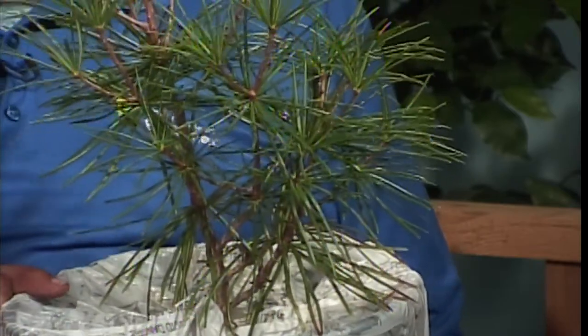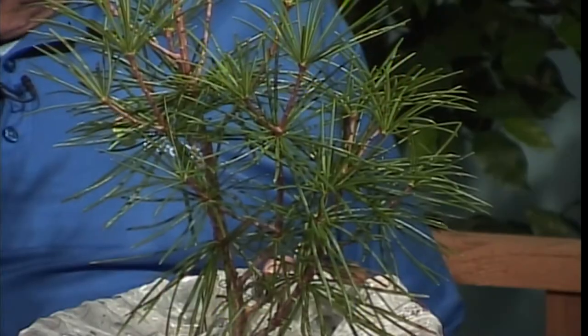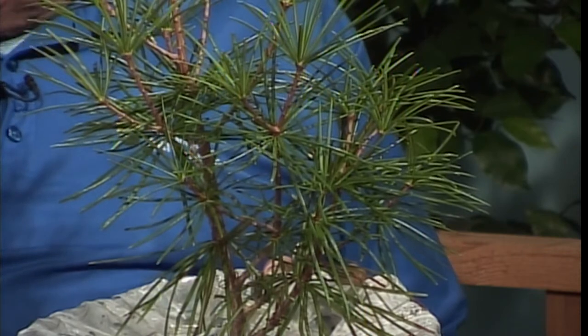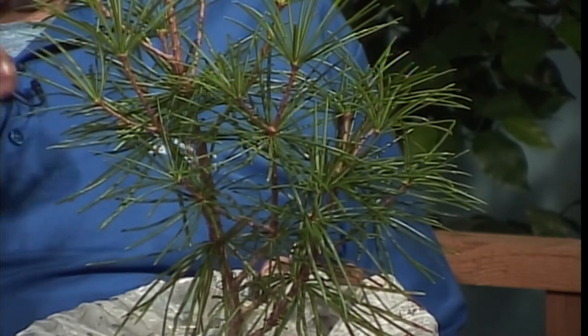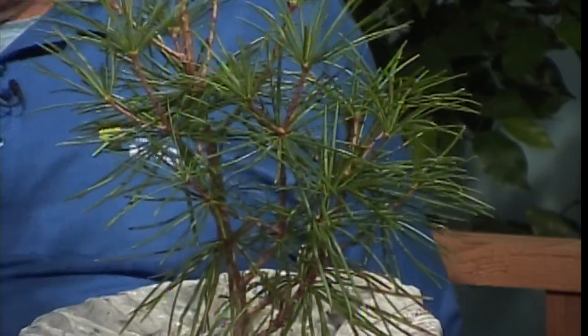It likes acidic soil. I just thought it's so different — I have a ginkgo in my yard, so I said I've got to have this to go along with the ginkgo. It's slow growth for the first 10 years, and after that it tends to take off. You need to protect it from winter winds — I might spray it with Wilt-Pruf or something like that.